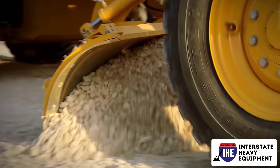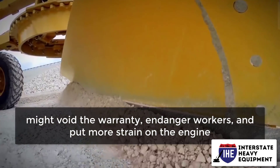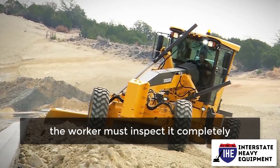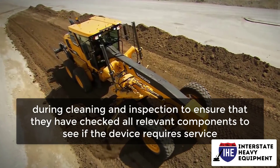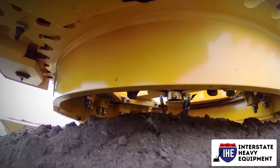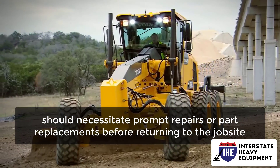Overburdening or incorrectly utilizing your equipment might void the warranty, endanger workers, and put more strain on the engine and components. After cleaning the equipment, the worker must inspect it completely. Ideally, the worker will use a checklist during cleaning and inspection to ensure they have checked all relevant components and to see if the device requires service.